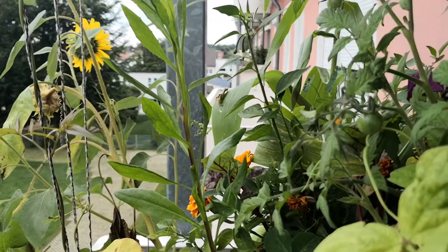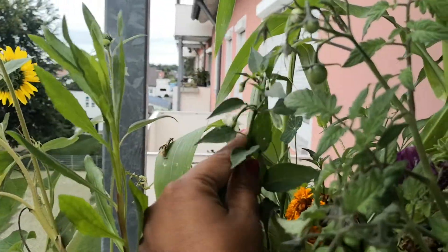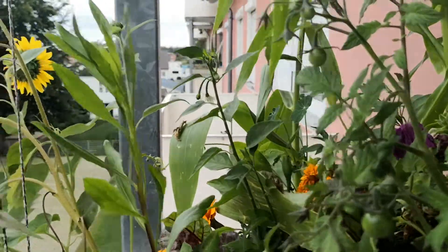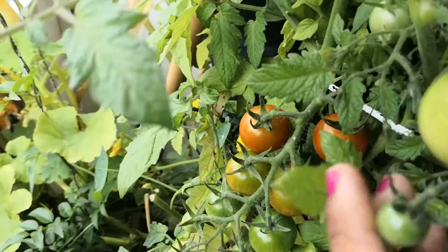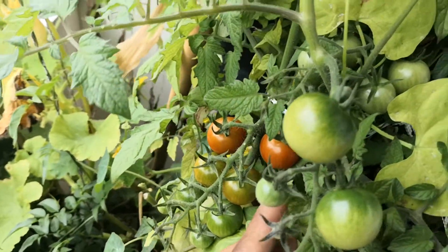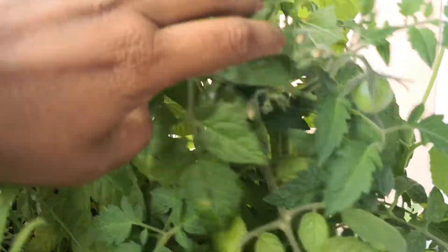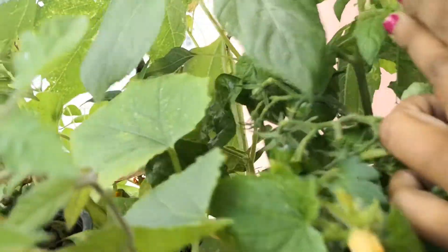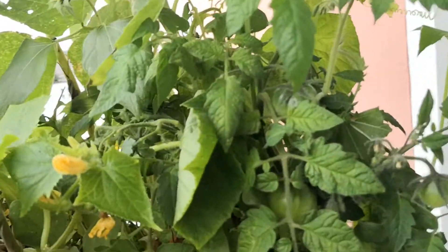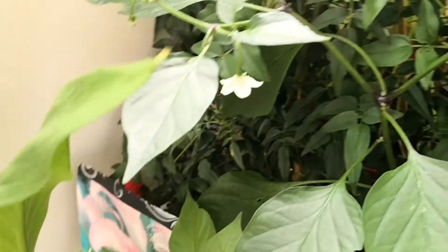This part of my balcony has so many plants I've almost lost count. Behind this plant is a chili plant and the chilies are growing and flowering. This one is a flower plant whose name I forgot. Here are my tomatoes — these are the cherry tomatoes, this one is a Balkonzauber variety. And here are the bigger tomatoes, hiding there. Soon we will be able to harvest so many tomatoes. These are basil leaves, this is jasmine, and another chili plant.